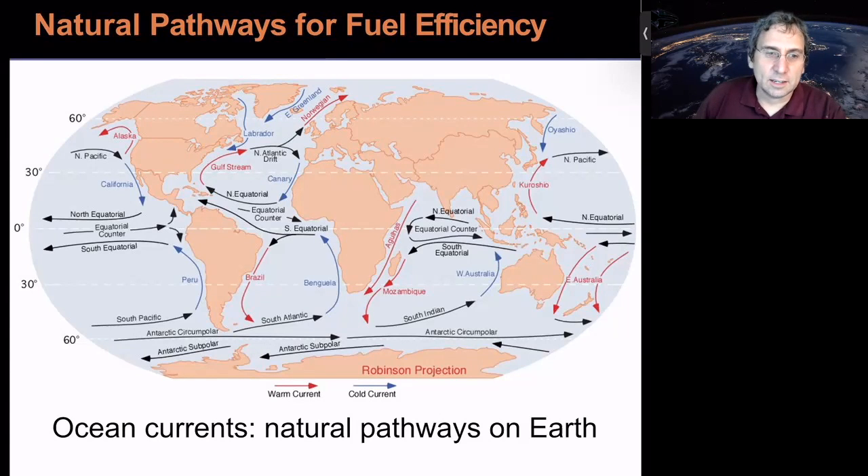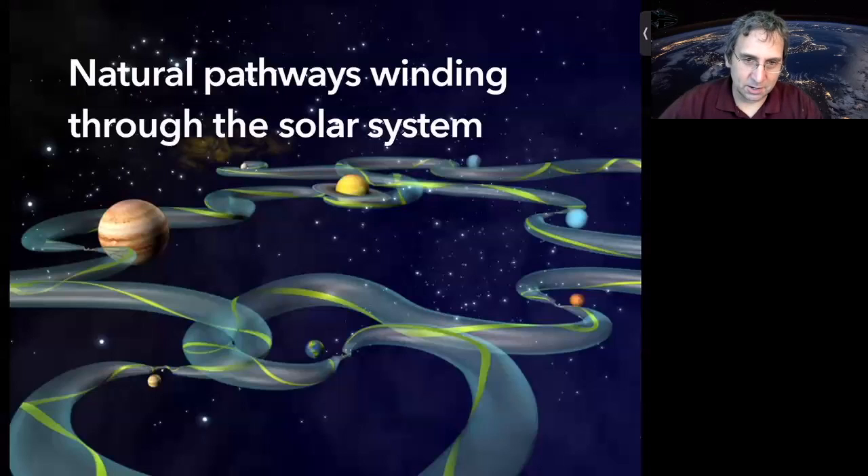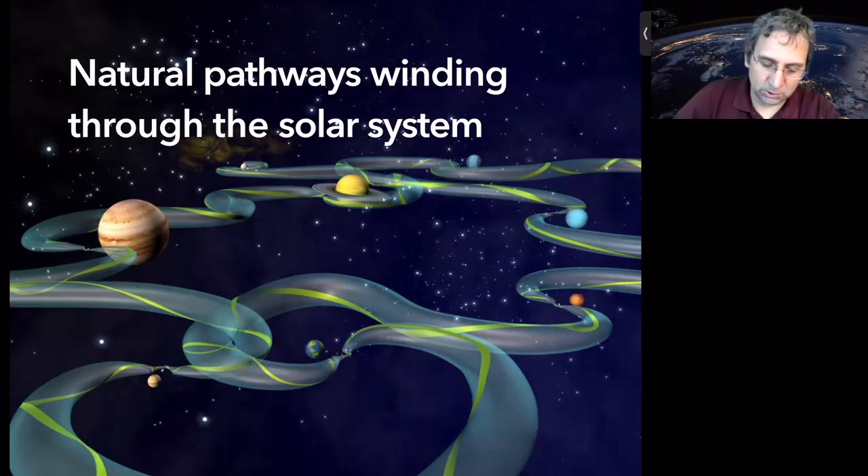One analogy I like is the way there are ocean currents. Early ocean explorers could visit different parts of the globe by taking advantage of known currents. We can take advantage of currents in the solar system. This is just an artist's idea of tubes connecting Lagrange points — there are paths going through the solar system, and we want to find them.